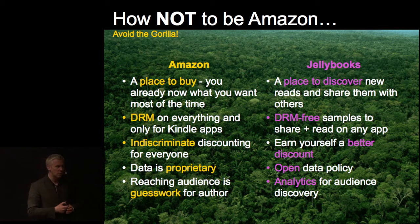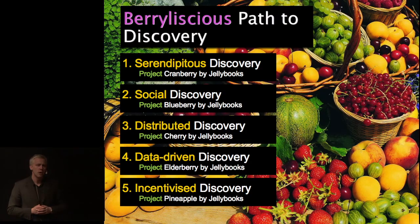Let's look at discovery first. We think of discovery as just one singular thing — how people find a book — but it isn't. In particular we focused on what we thought were five different forms of discovery. There are some more, but the five we focused on were serendipitous, social, distributed, data-driven, and incentivized discovery. We'll go briefly through each of the five and what we're doing in that area to try to find at least a piece of the puzzle of solving it.